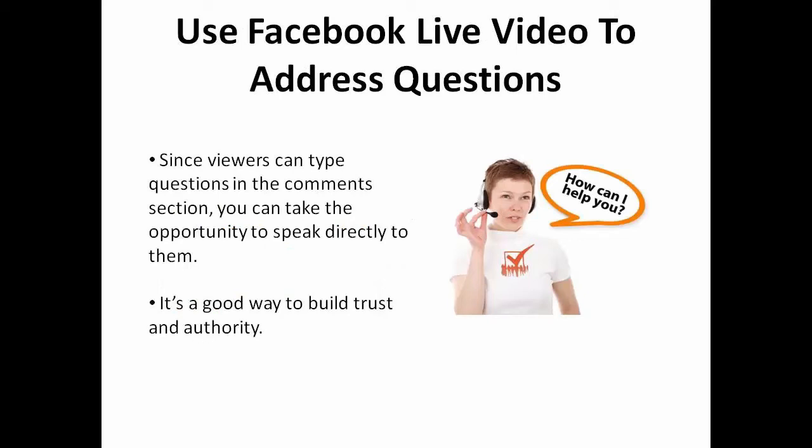The next idea is to use Facebook live video to address questions from your followers. Since viewers can type questions in the comments section, you can take the opportunity to speak directly to them. It's a good way to build trust and establish authority.